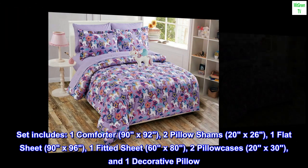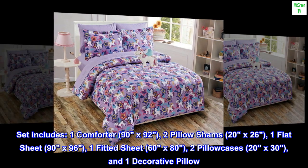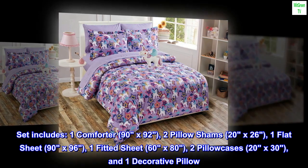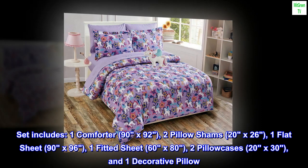Set includes: 1 Comforter (90x92), 2 Pillow Shams (20x26), 1 Flat Sheet (90x96), 1 Fitted Sheet (60x80), 2 Pillow Cases (20x30), and 1 Decorative Pillow.